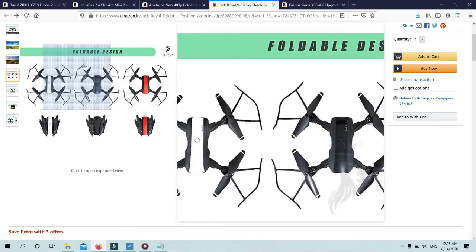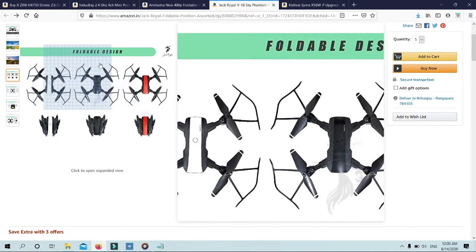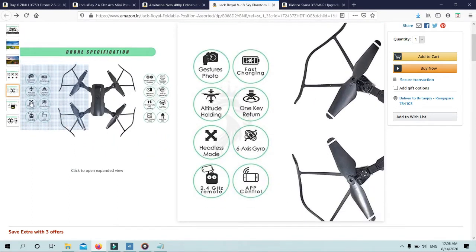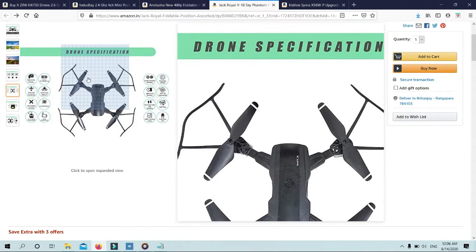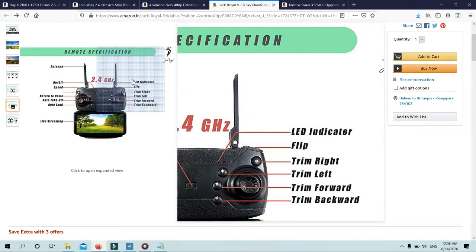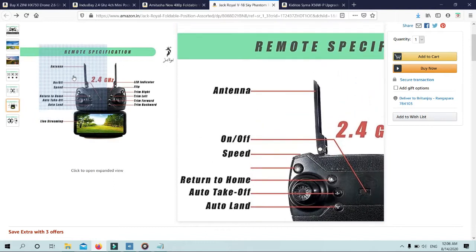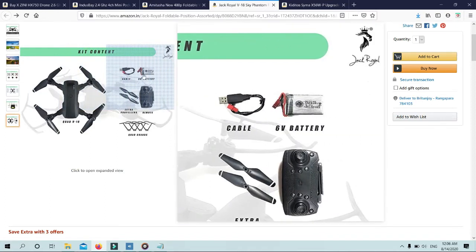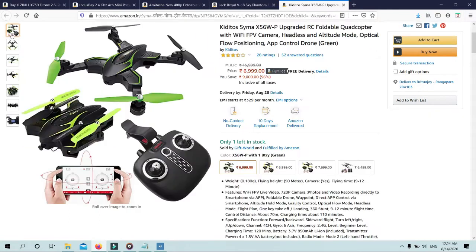Altitude hold enables selfie drones to auto hover. Gravity sensor mode enables the remote control drone to follow the direction you move your smartphone, and many other functions can be activated in the app. Foldable and flexible blades make the drone small and portable, providing a safer flight experience. 3D flip — the FPV drone can flip in four directions: forward, backward, leftward, and rightward. One key start, landing, and one key return home — easy and safe to begin the flight.